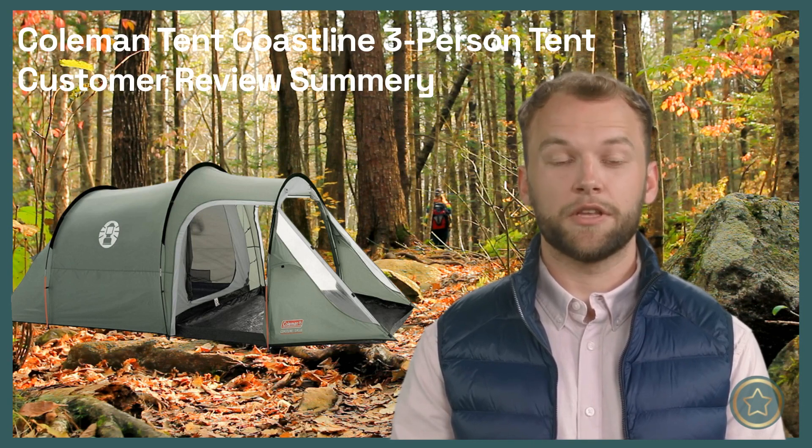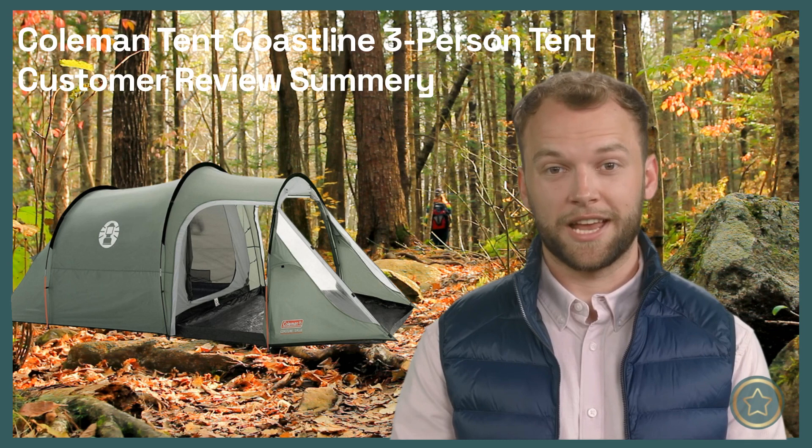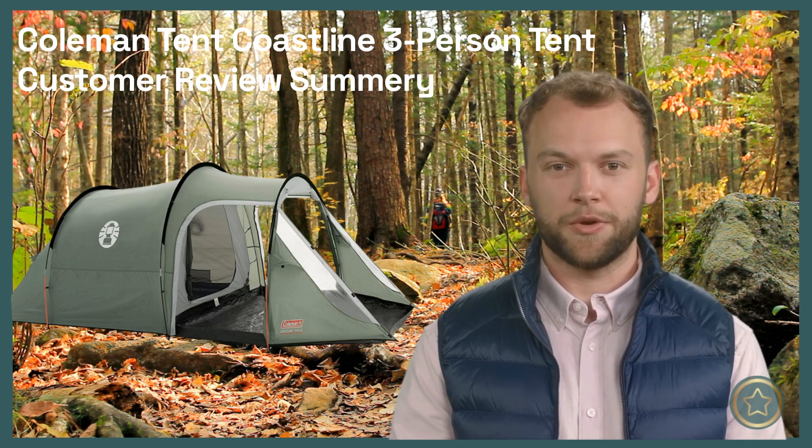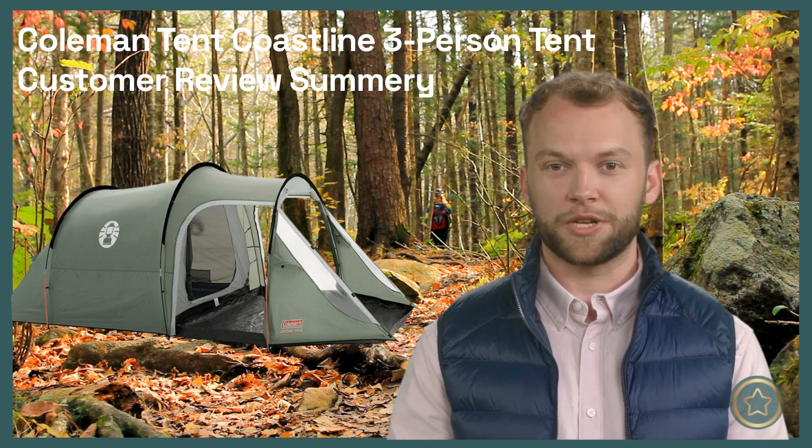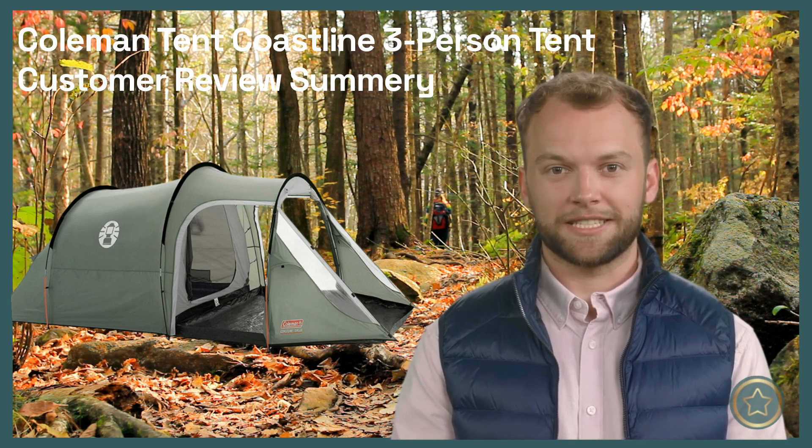That's it for my review recap of the Coleman Tent Coastline 3-Person Tent. If you found this video helpful, please give it a thumbs up and subscribe to my channel for more outdoor gear summaries. Thanks for watching and see you next time!